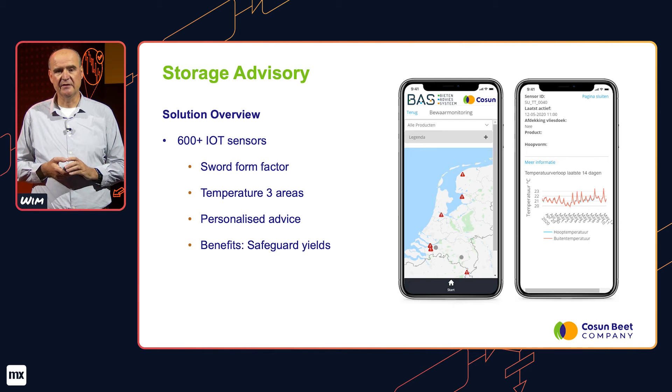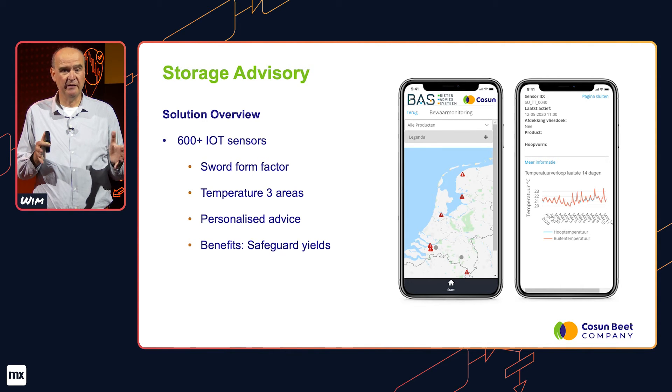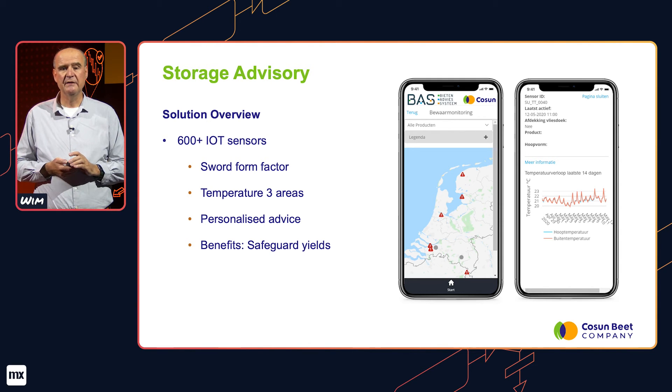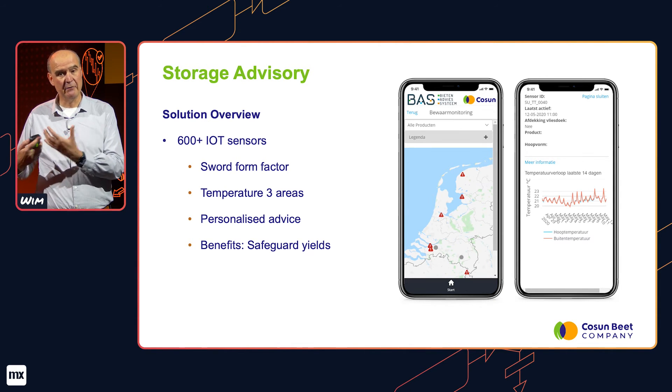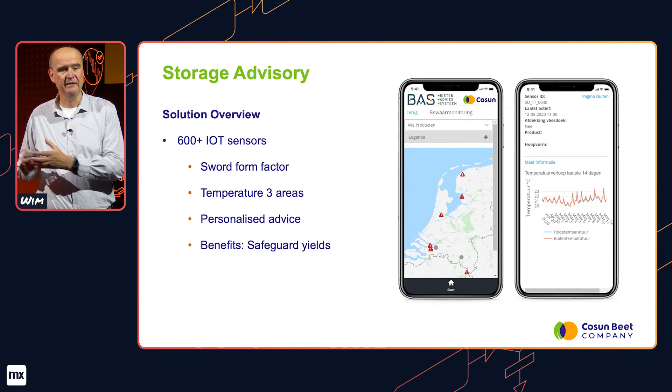A second solution that uses IoT sensors is our storage advisory. When we harvest our sugar beets, they're stored in the fields in big stacks for approximately two weeks before being transported to the factory. Like any plant-based material out in the open, they decay over time, increasing loss of yields. So we developed an IoT thermometer which our growers can put in the stacks. It measures temperature at three levels in the stacks, and based on temperature development, we give growers advice on whether they should cover or aerate the stacks to keep temperature constant and preserve yields and sugar content.